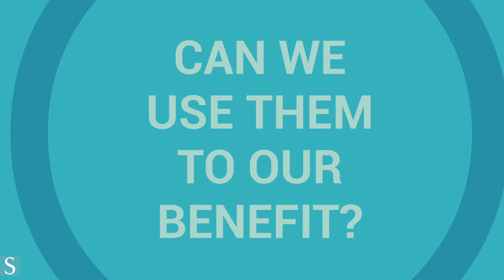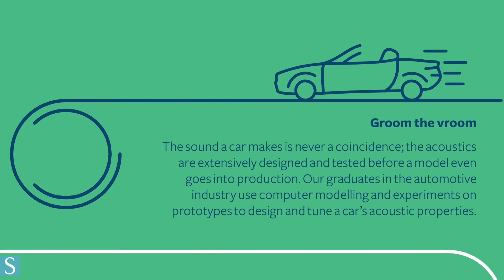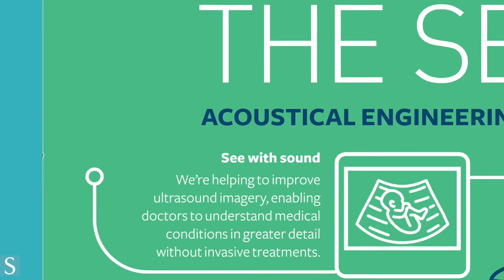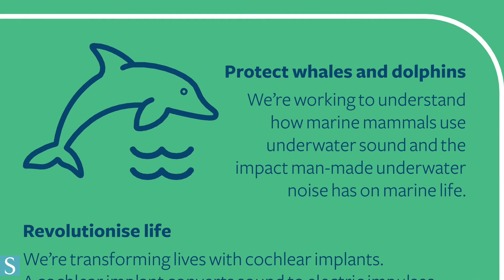Here are some examples of industries acoustical engineers work in. Automotive engineering involves engineering the way a car sounds, minimizing rattling and seat vibration, or even adding sound to electric cars to make roads safer for pedestrians. Architectural acoustic design is key to making a performance space sound as good as it can for its intended purposes. The study of medical acoustics allows us to use ultrasound in fetal imaging or even as a cancer treatment.